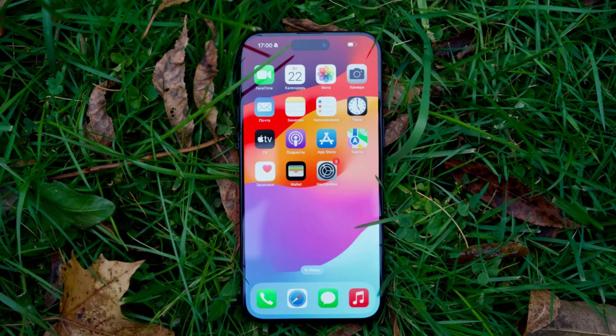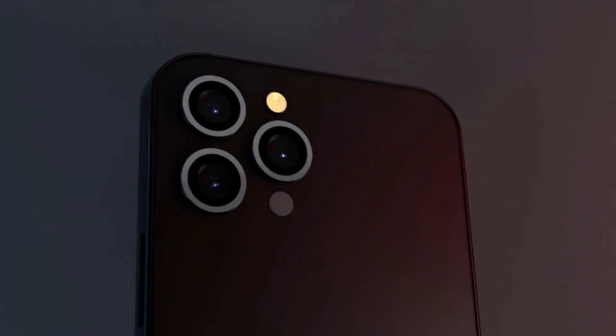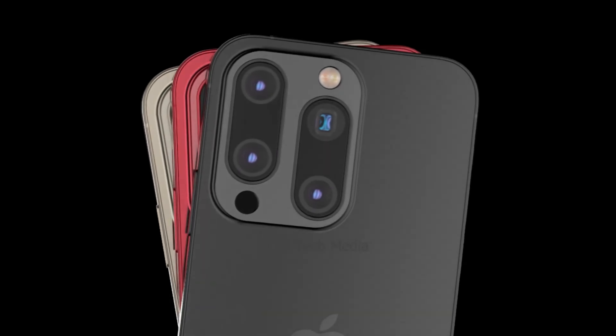As anticipation mounts for the official unveiling of the iPhone 16 Pro series, users eagerly await the opportunity to experience the benefits of larger displays firsthand. Apple's dedication to innovation and user-centric design promises to deliver devices that exceed expectations and set new standards in the smartphone industry. Stay tuned as Apple unveils the iPhone 16 Pro series and its groundbreaking features, shaping the future of mobile technology.